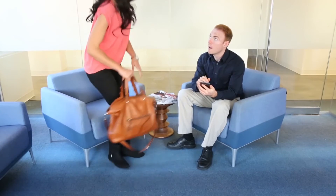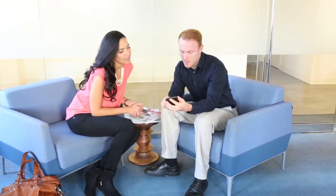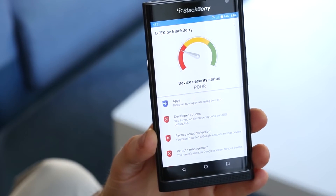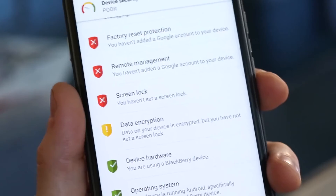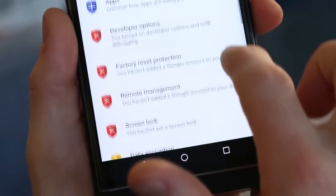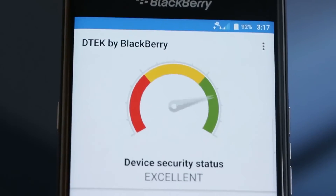Take privacy into your own hands with DTEK by BlackBerry, which helps to keep your information safe and notifies you when your privacy might be at risk so you can make changes to improve it. Monitor and review your overall security rating for your phone and specific security features. If your security rating is low, simply change your security settings.